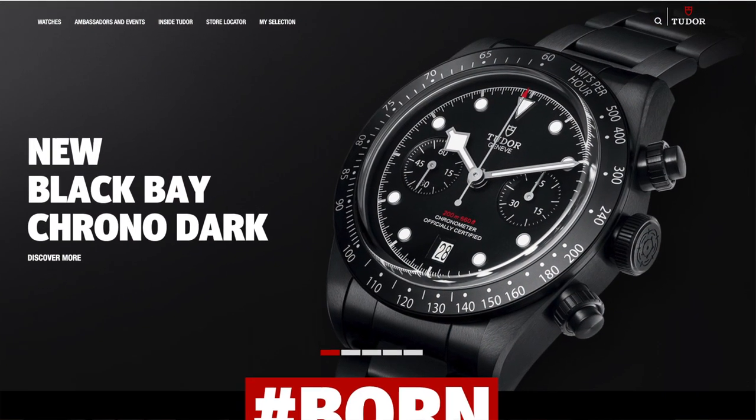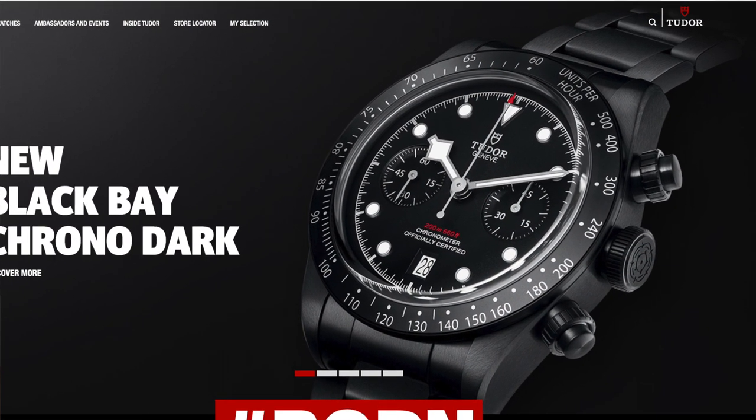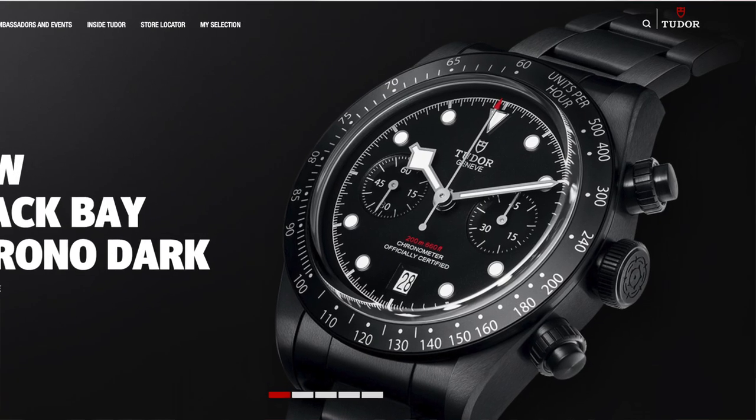We've got a good topic that Anthony thought of. It's a newer watch that just came out, and I feel like there's been a couple different blogs about it, but I haven't been able to watch any videos on it. We actually hooked up with a retailer and got some cool videos and photos — some live shots. So we're going to talk about the Tudor Black Bay Chrono Dark. Quite the name.